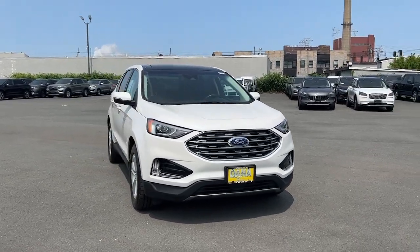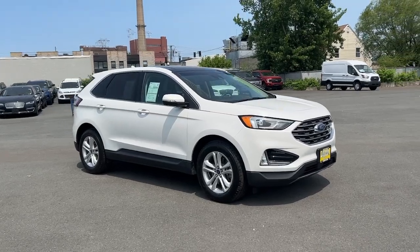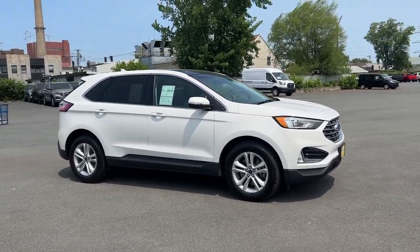Here is a wonderful 2020 Ford Edge. This vehicle is an outstanding buy with fewer than 20,000 miles on the odometer.